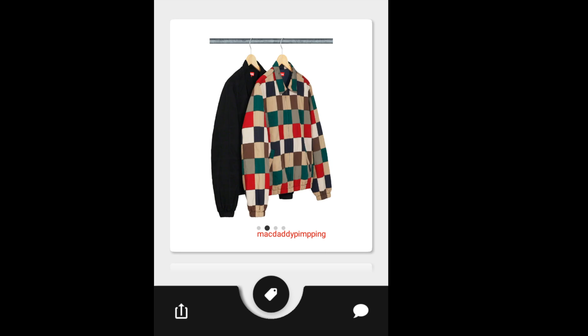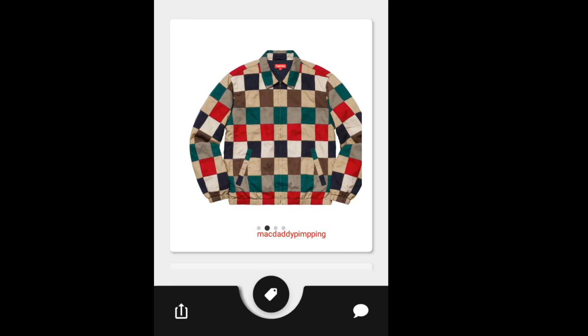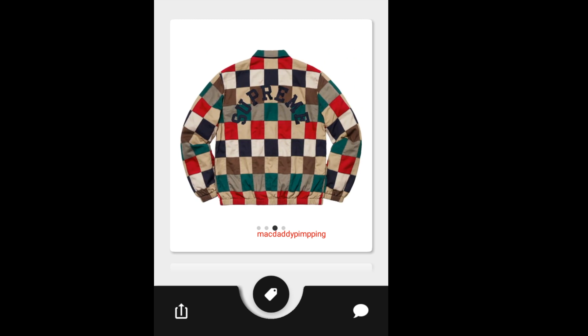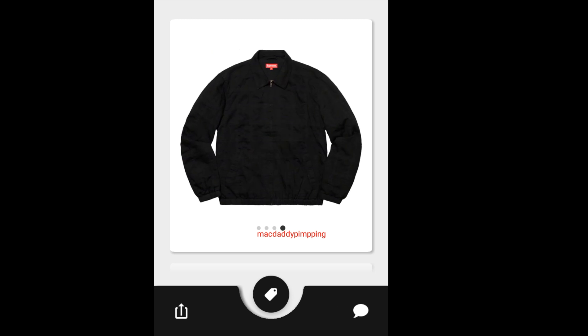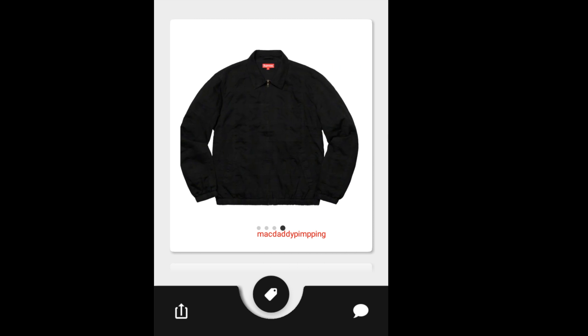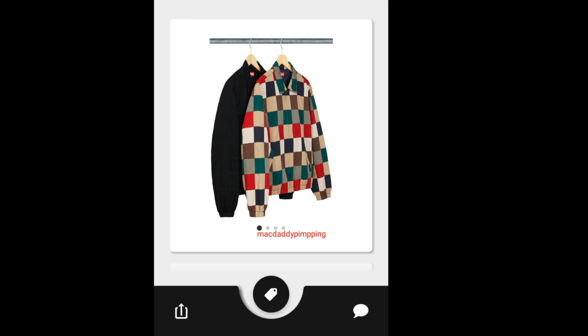Then you have this Supreme Patchwork Ring Turn Jacket. This one looks pretty nice and colorful, and you have a big Supreme on the back. The black version looks kind of plain. This one is going to retail for around $248.